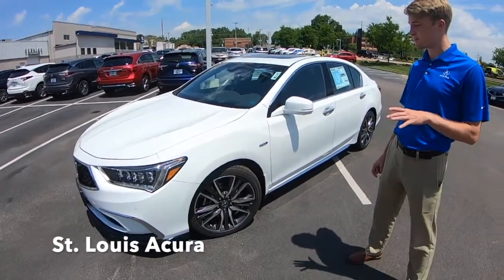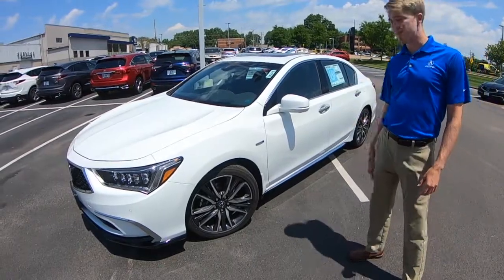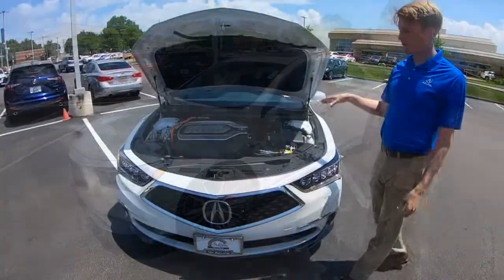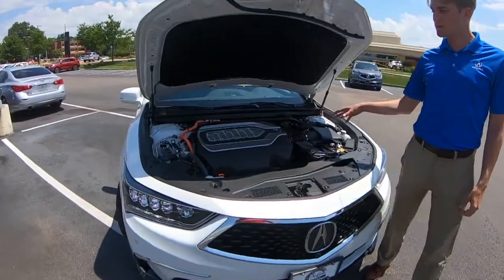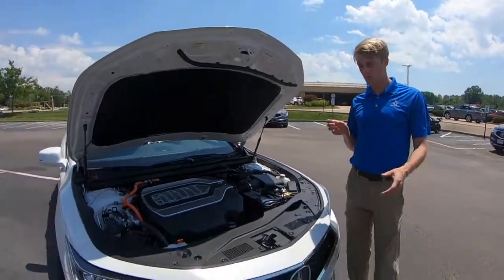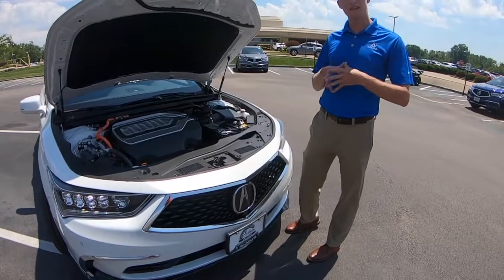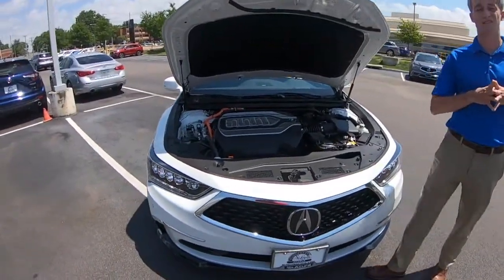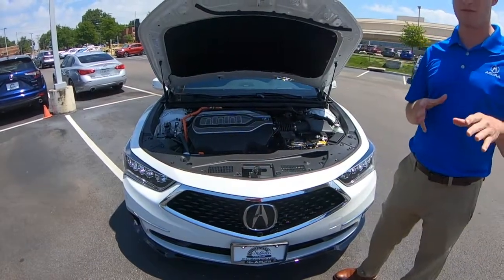This is our largest, most premium flagship sedan, and one of two vehicles that can have the Sport Hybrid system. This RLX has a V6 motor with a triple hybrid battery system — three motors: one for each of the front wheels and one split between the two rear wheels. Combined with that V6, you're getting 377 horsepower and 341 pound-feet of torque, which is insane for a vehicle this size.